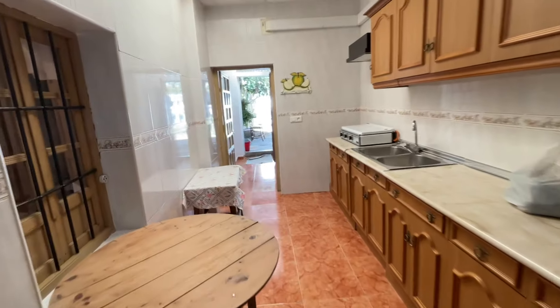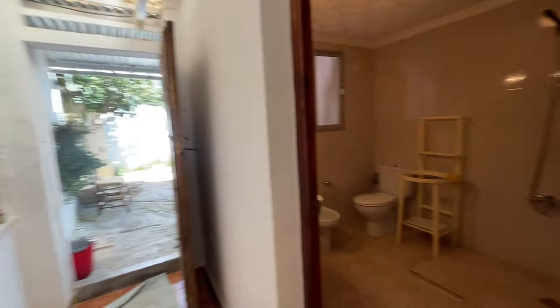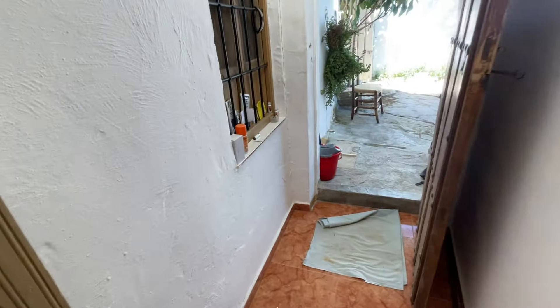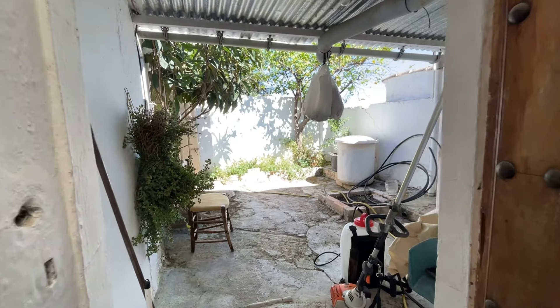You could actually take the false ceiling out and put skylights in, and a new roof on this section would be ideal. As in the kitchen, this corridor would also benefit from skylights and a new roof.